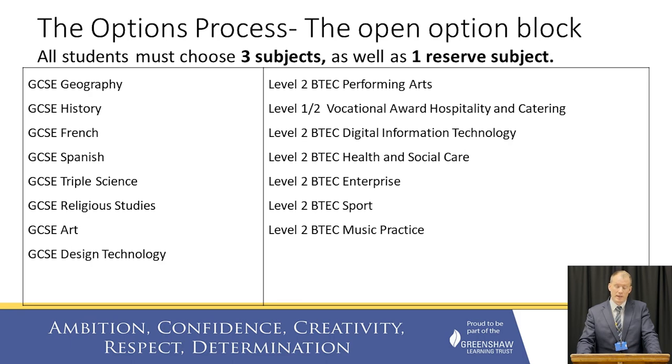Then we have our open option block, where you can pick any three of the subjects on the board behind me, as long as they're not the subjects you picked in the first option. I've divided the table into two parts. On the left are the GCSE subjects, which — with the exception of Art and DT, which have coursework elements — are assessed purely by examination at the end. On the right are our vocational subjects, which have more coursework, a slightly different grading scale, and fewer examination components than GCSEs. You can seek advice on which combination of subjects will be best for you, and I'd urge you to speak to your teachers and book an appointment with a member of the senior leadership team.